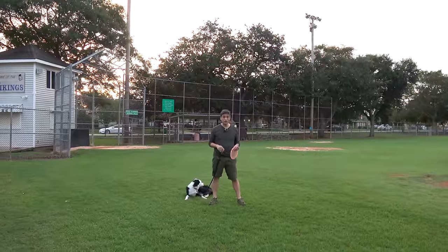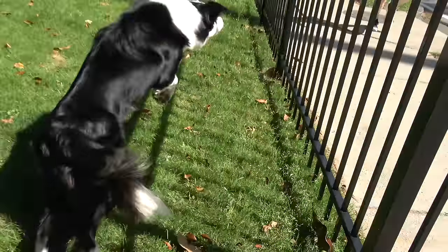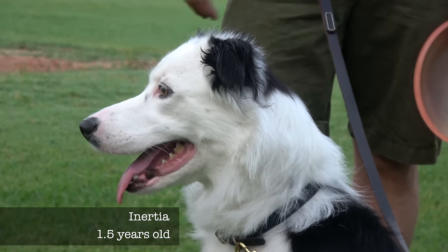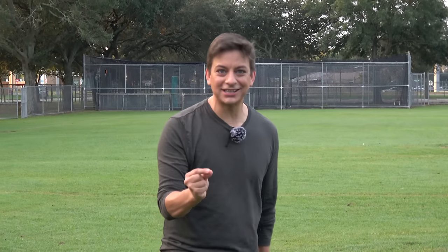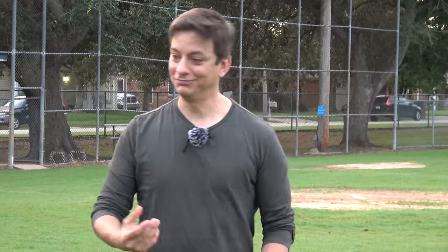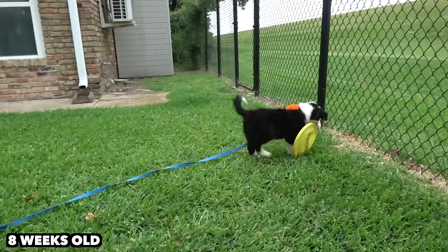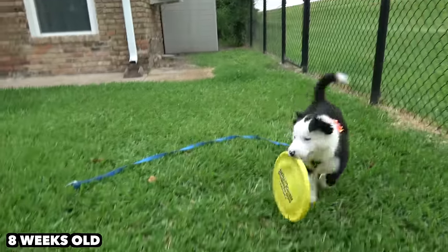It seems that most behaviors we don't like — like hyperactivity, barking, jumping, or just generally not listening — stem from a dog not having enough of a release for all of that energy. But what if there was a way to quickly and concisely get all of that energy out of your dog and make them behave almost instantly like perfect pets? There is — well, kind of anyway. You guys have been watching me over the last year trying to train Inertia to play a nice fluid game of fetch with me.